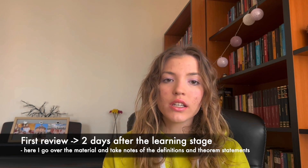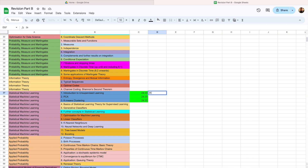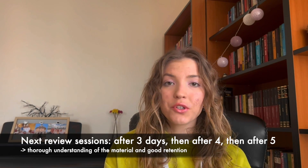So back to my case: the initial learning stage occurs when I do the active recall phase. Then after exactly two days, I do the first review — going over the material of the corresponding section again and writing down all of the definitions and theorems, either in a notebook solely designed for definitions and theorems, or on a piece of paper that I stick to my wall to glance at throughout the day. I then review the material again after three days, then after four and after five. During these revision sessions, I refresh my brain by reading the material and reproducing only the most difficult concepts. At this point, I will have mastered the material and memorized everything thoroughly.